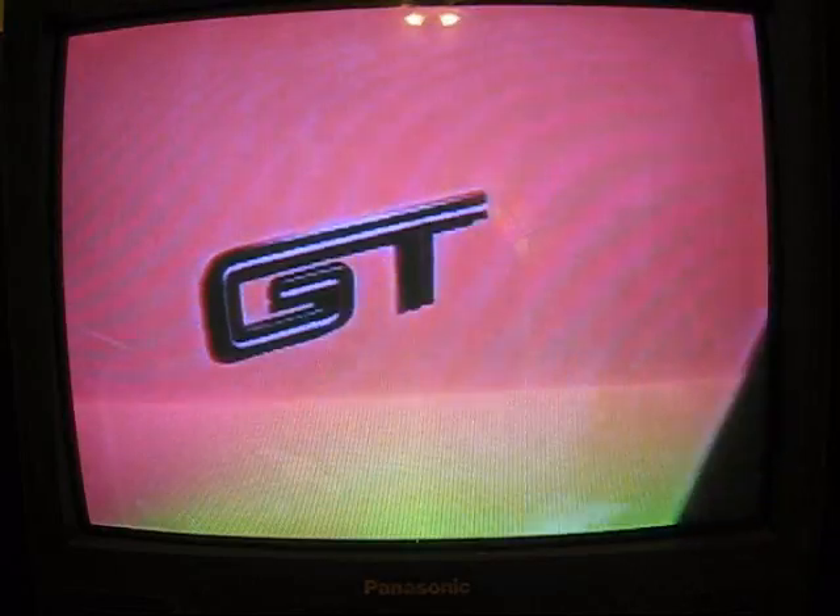Didn't even know this color was available. It's called Grabber Orange. It's a reissue of a color that was originally offered in 1970. But that's the story.